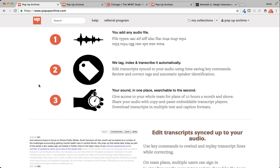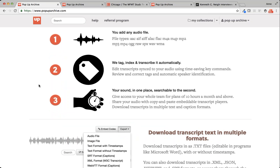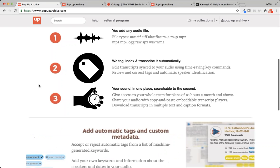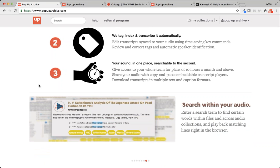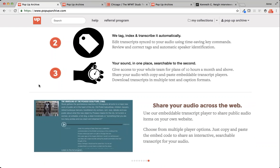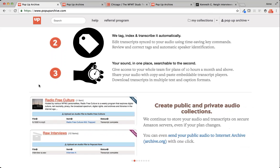It transcribes audio files in pretty close to real time, if not faster, and it also automatically timestamps the audio. Then we analyze the transcripts to pull out keywords and proper nouns intended to help generate additional metadata. One of the earliest lessons we learned was that creating large quantities of metadata for audiovisual collections at scale is virtually impossible for any human or team of humans to accomplish, regardless of the resources they may have.